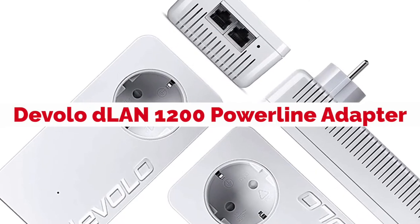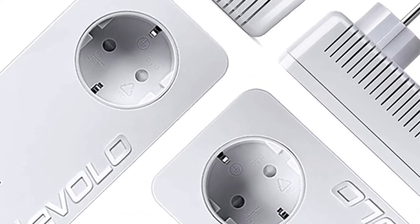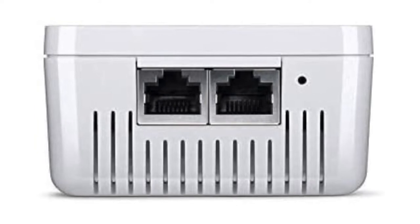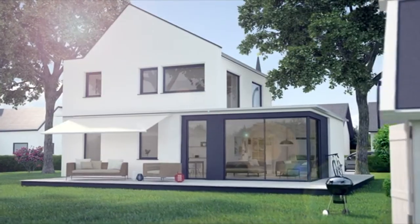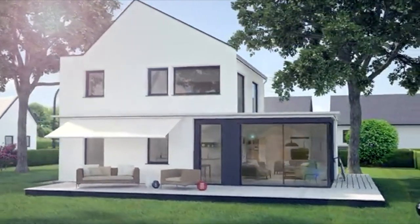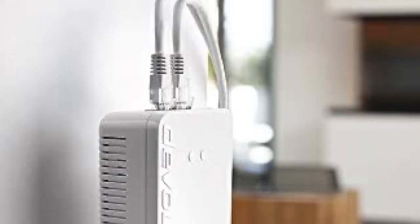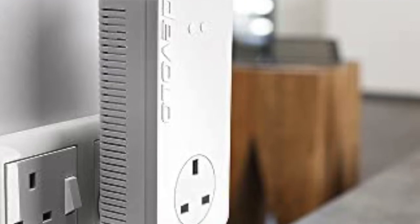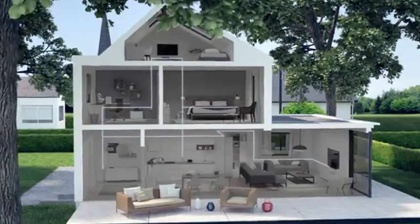Devolo D LAN 1200 Powerline adapter is the newest and most advanced Powerline adapter available. It's also one of the best ways to connect devices in your home because it delivers high bandwidth, low latency internet connections with no need for cables. Devolo makes this possible by sending data over existing electrical wires installed in many homes today. The D LAN 1200 will work with any device that has an Ethernet port, including computers, tablets, smartphones, game consoles, and smart TVs.